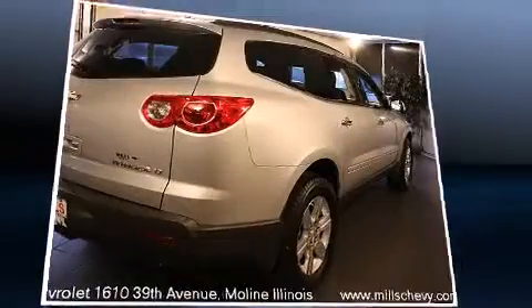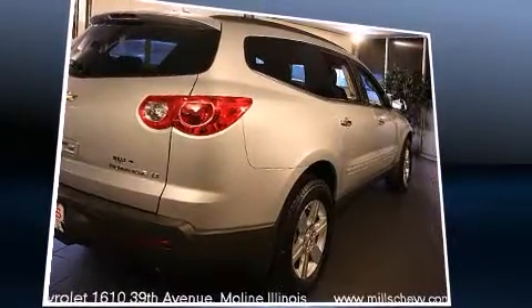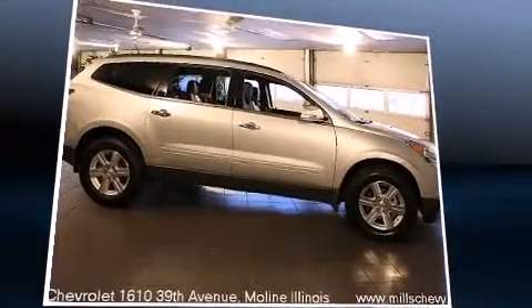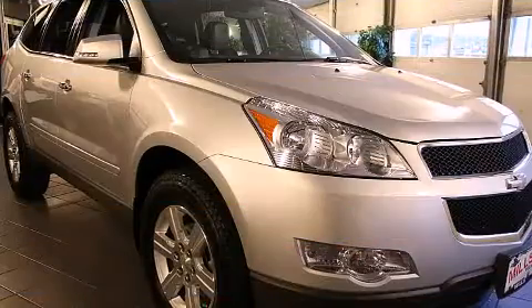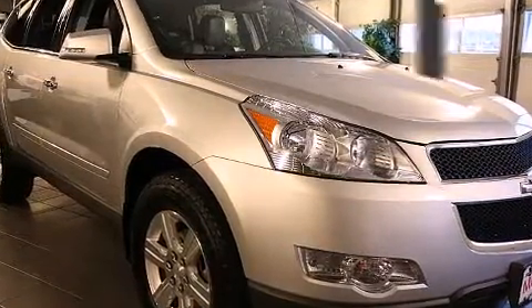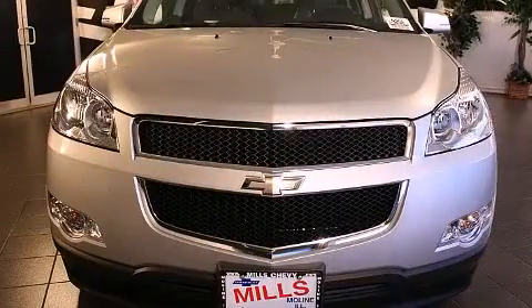Chevrolet prioritized comfort and style by including power trunk closing assist, a built-in garage door transmitter, fully automatic headlights, turn signal indicator mirrors, a power rear cargo door, rear parking sensors, and remote keyless entry.